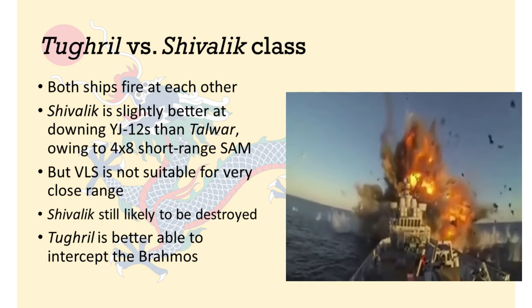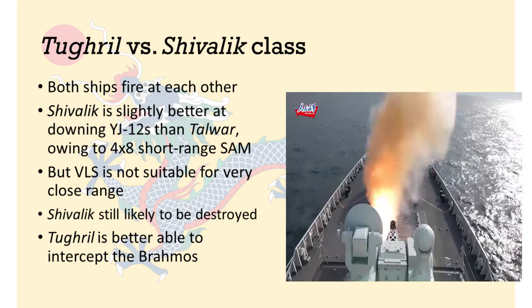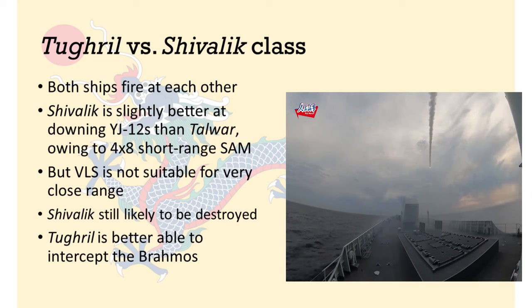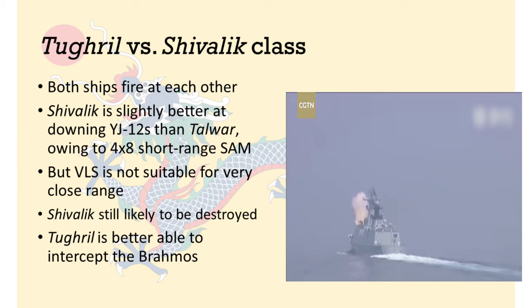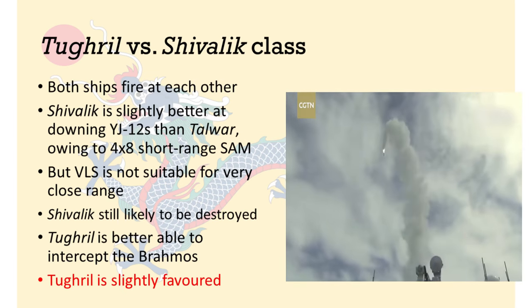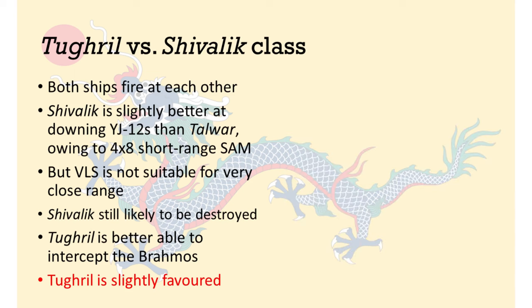The missile interception challenge on the part of the Tugrul did not change at all. There are still eight BrahMos missiles coming towards the Tugrul, possibly in pairs, and the Tugrul can launch four HQ-16A SAMs to intercept each BrahMos. Same as before, the Tugrul has better close-in weapon systems. The balance of capabilities between the two warships is still such that the Tugrul is better able to intercept the BrahMos than the Indian frigate is able to intercept the YJ-12 missiles. So the verdict is still that the Tugrul is slightly or moderately favored against the Shivalik class.